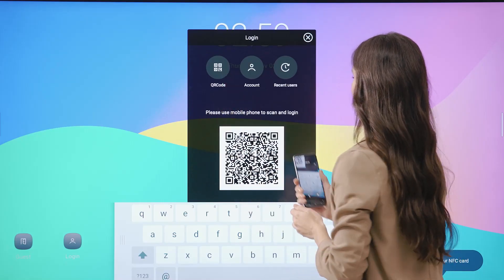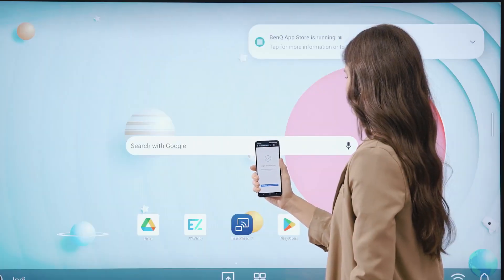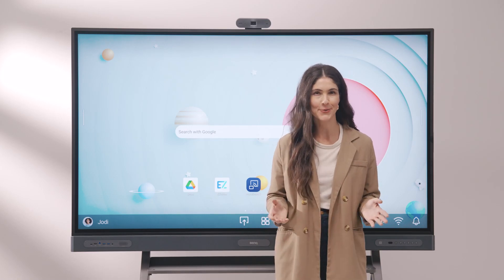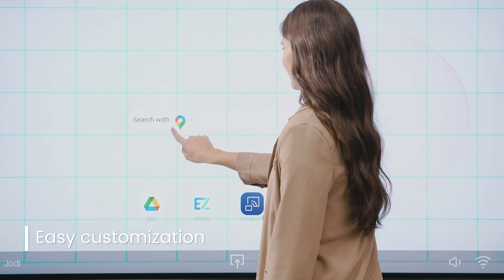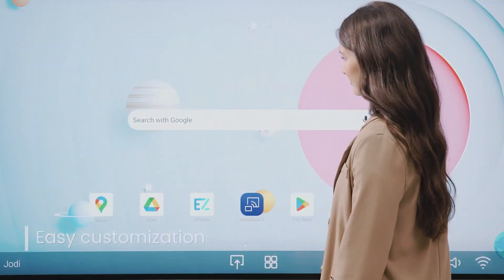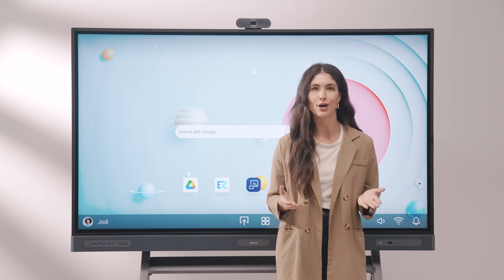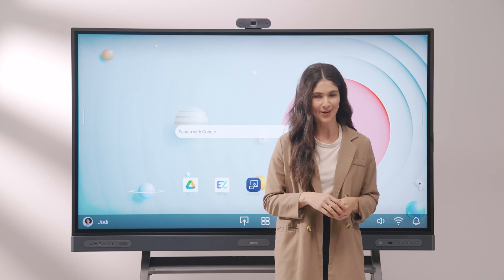You can alternatively log in with your phone by scanning the QR code. Once logged in, you can personalize your workspace to make it your own. Customize your wallpaper, bookmarks, and app shortcuts to easily find your favorite educational resources. All of these settings are saved to your account so they'll appear even when you log on to a different BenQ board, so you can always pick up where you left off.